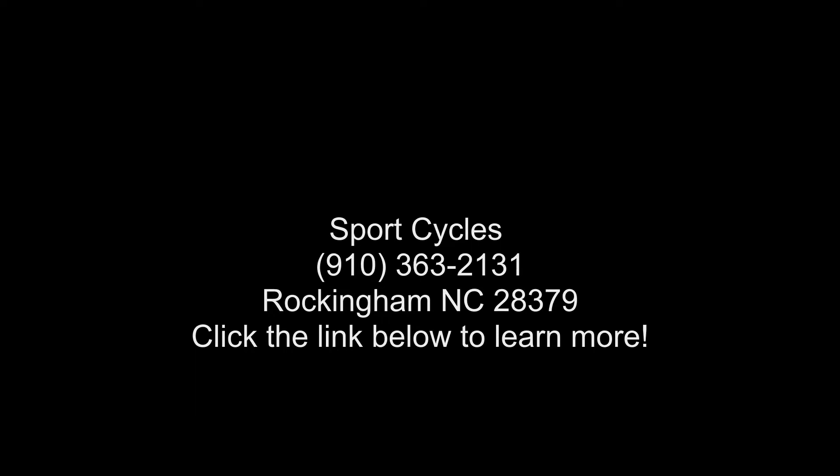We are sure to have a quality ATV. Thank you.